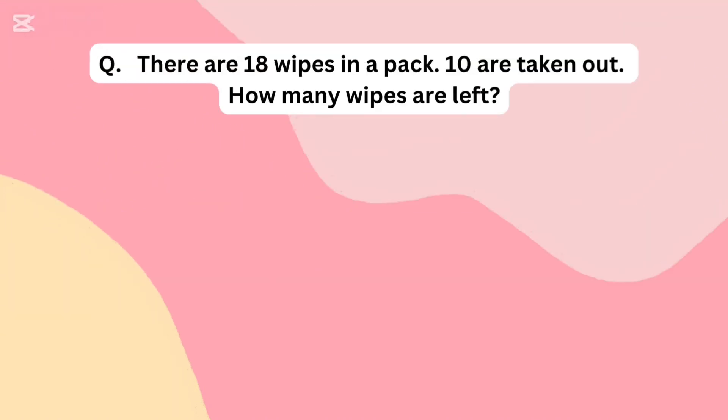There are 18 wipes in a pack. 10 are taken out. How many wipes are left?